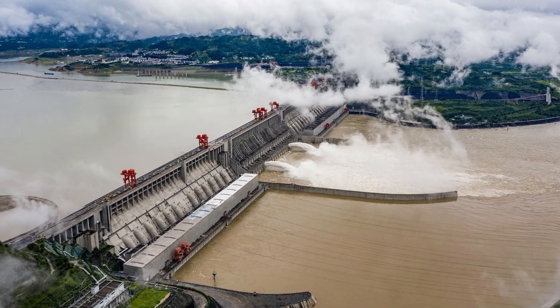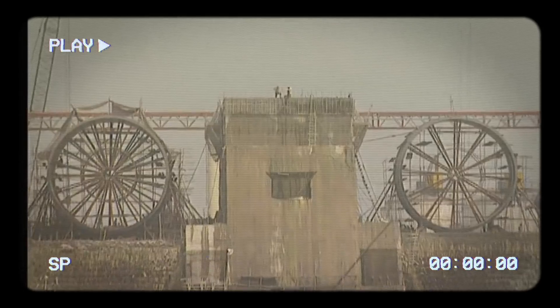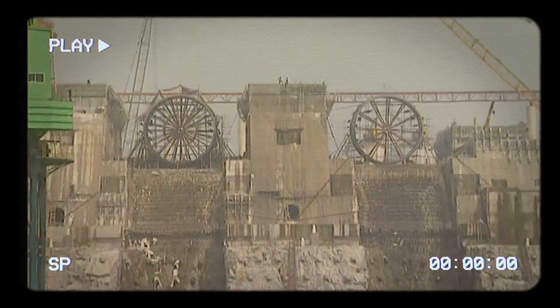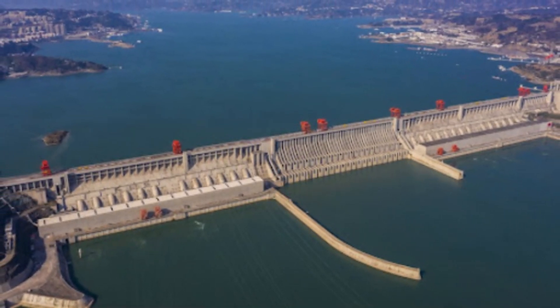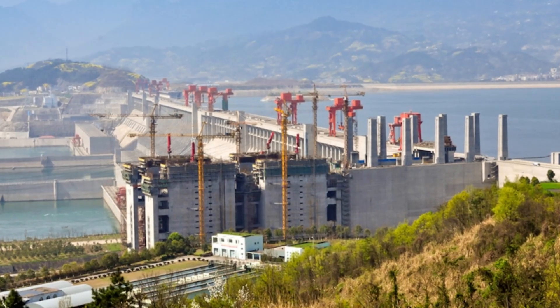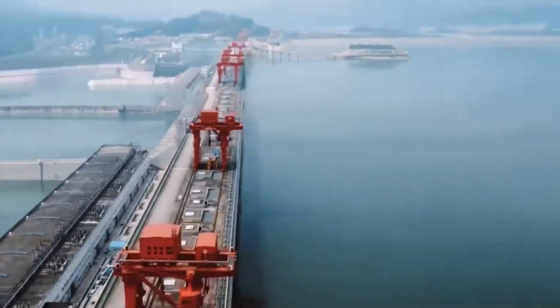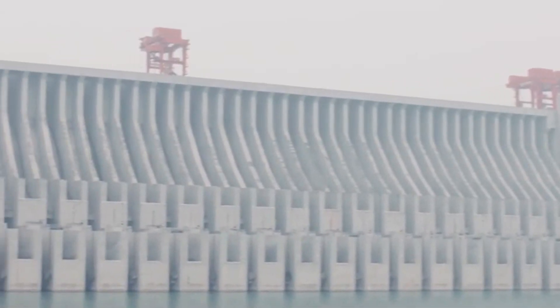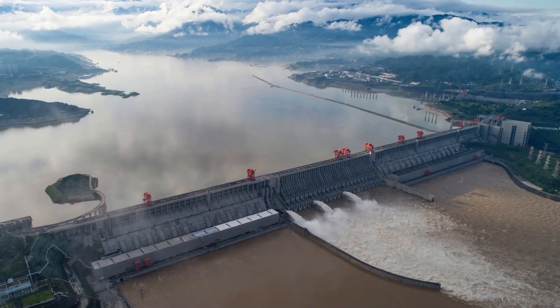The thought of this dam failing, especially due to a nuclear attack, raises concerns about a catastrophic release of water downstream. However, Chinese officials assert that the Three Gorges Dam is built to withstand such extreme scenarios. According to the Deputy Secretary General of China's Society for Hydropower Engineering, the dam is designed to endure even a massive attack without collapsing. Its construction involved 27.2 million cubic metres of concrete and 463,000 tonnes of steel — enough to construct 63 Eiffel Towers.